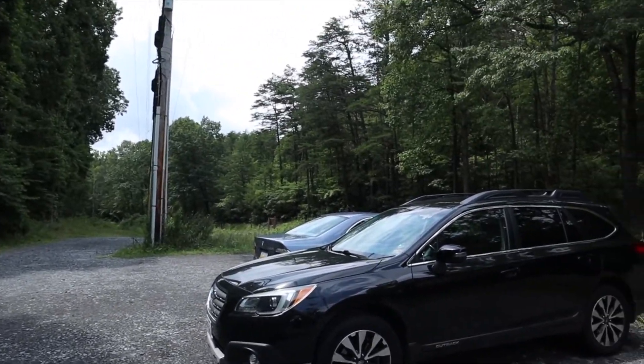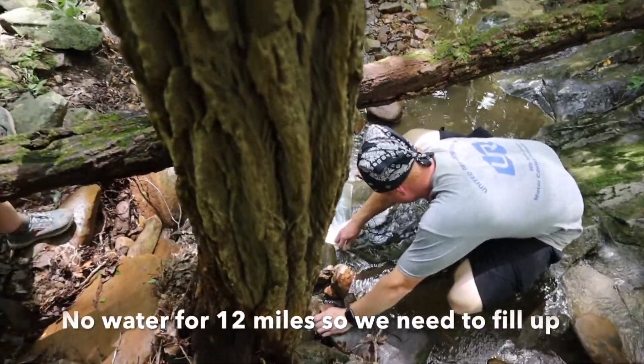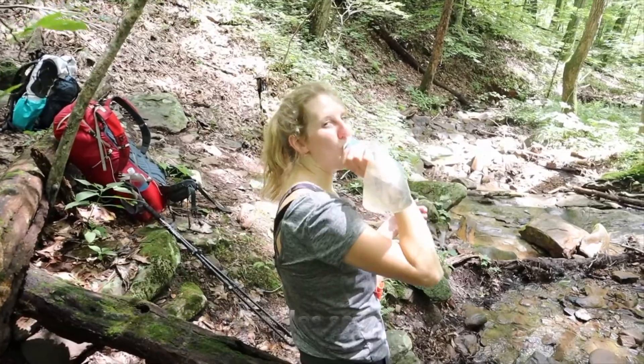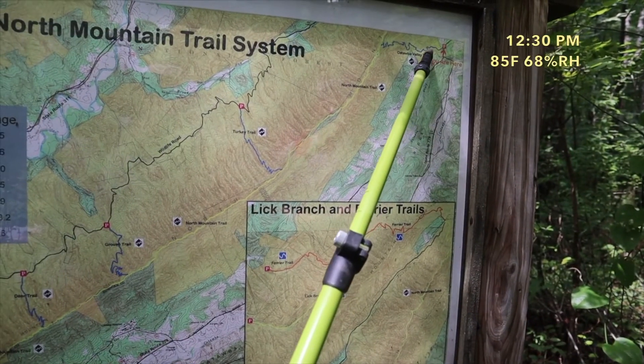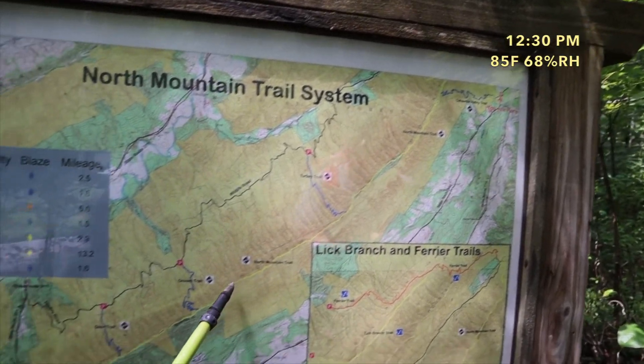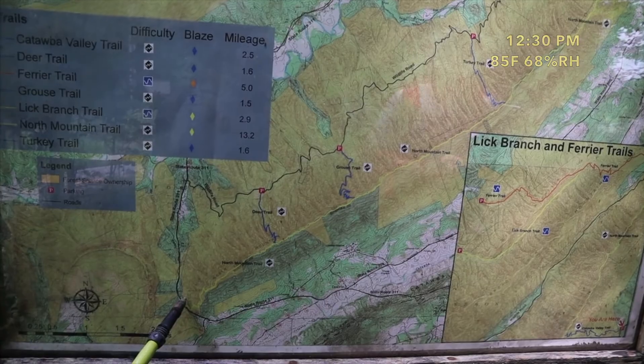Once we get up there it's going to be a cruise. We're filling up water now because we have a 12-mile hike with no water sources. We're going up the Catawba Valley Trail and then heading down the North Mountain Trail. I want to get to a certain point by the end of the day.